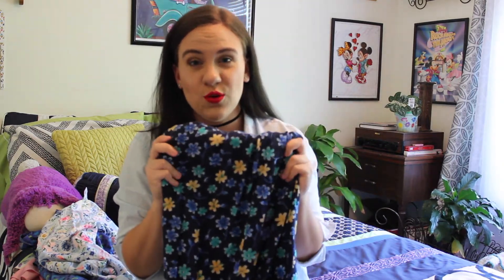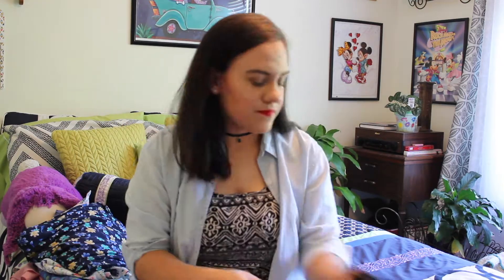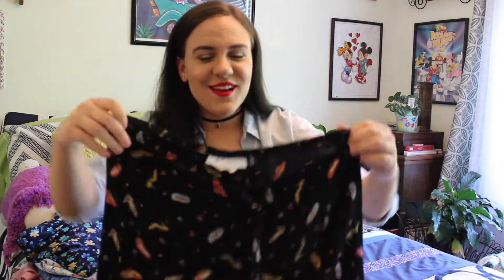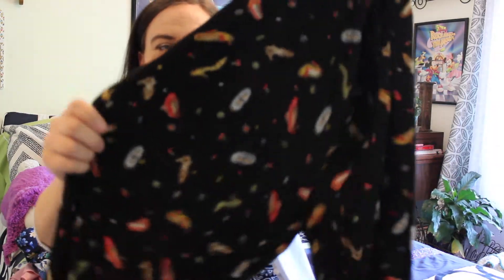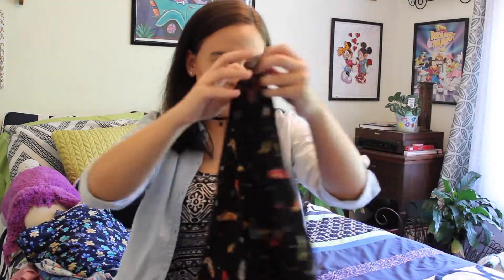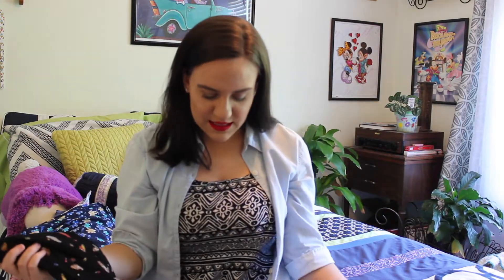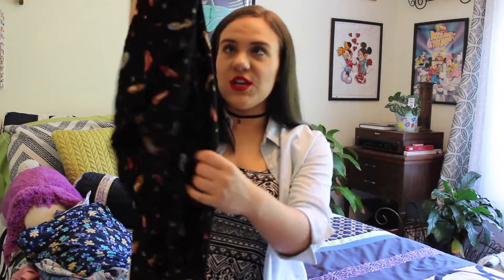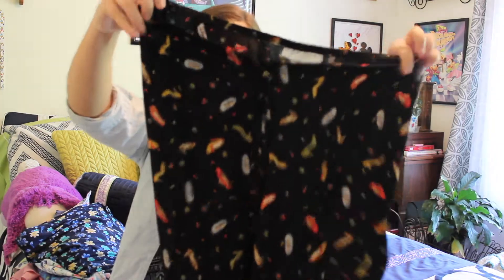The next pants are these black ones. I love these pants — they have little shoes on them, see the shoes? They go down to about mid-calf. I believe I got these at Goodwill in Naples, Florida, at a thrift store down there — kind of a random little one. Really cute, love, love, love these.